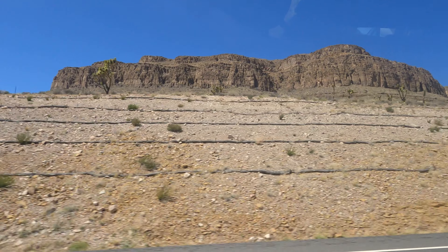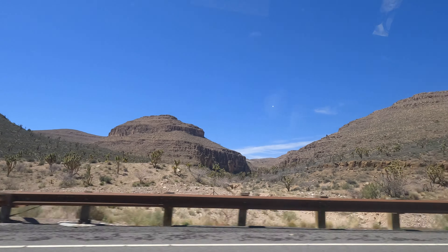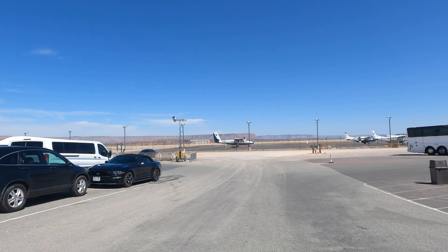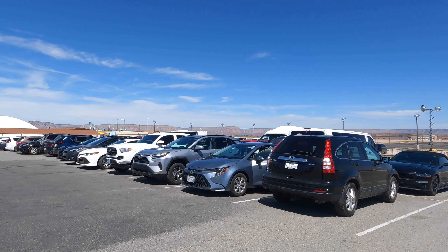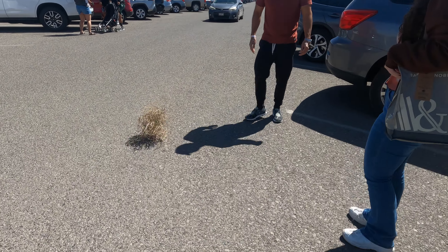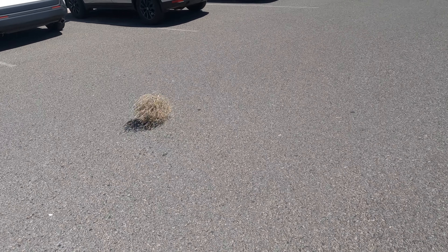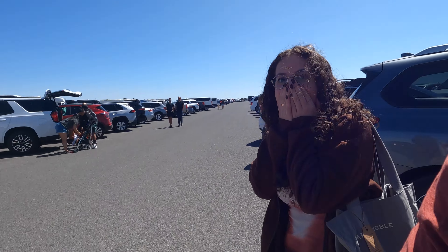I want to say the drive from the Hoover Dam to the Grand Canyon West area was about an hour and a half. We lost cell signal in this area so I'm not entirely sure, but then we parked — it's right by the airport. We had a little city-girl moment because we saw a tumbleweed, which was on our bucket list to see in the desert. Seeing that in action — I cannot describe the feeling.